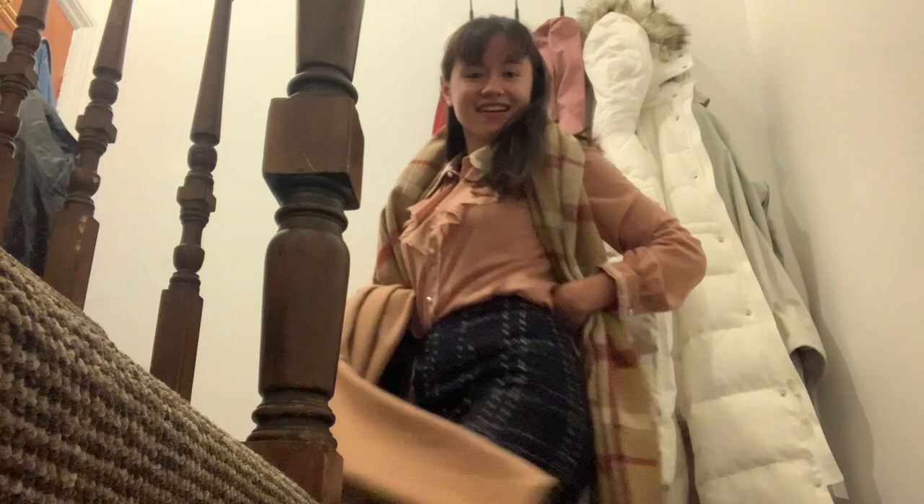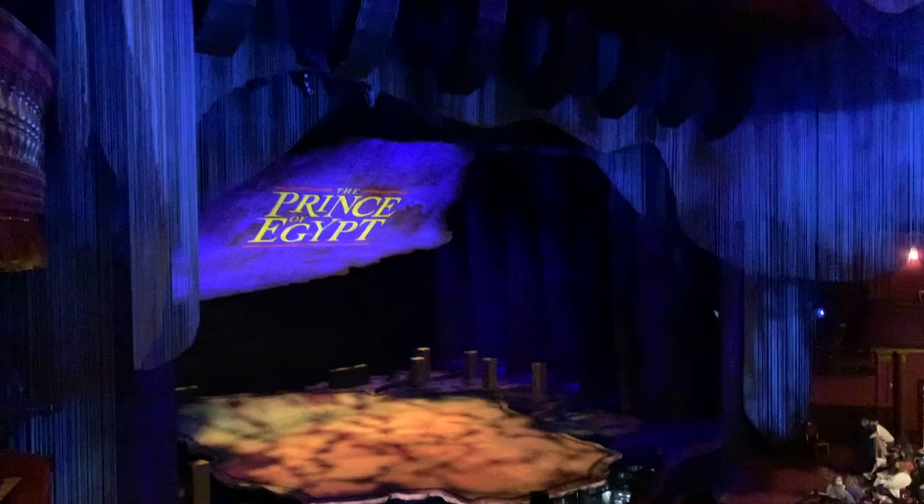I think I've done it — honestly I'm shocked! I'm going to see a West End show tonight, which is exciting — wearing cute for the first time in a real long time.